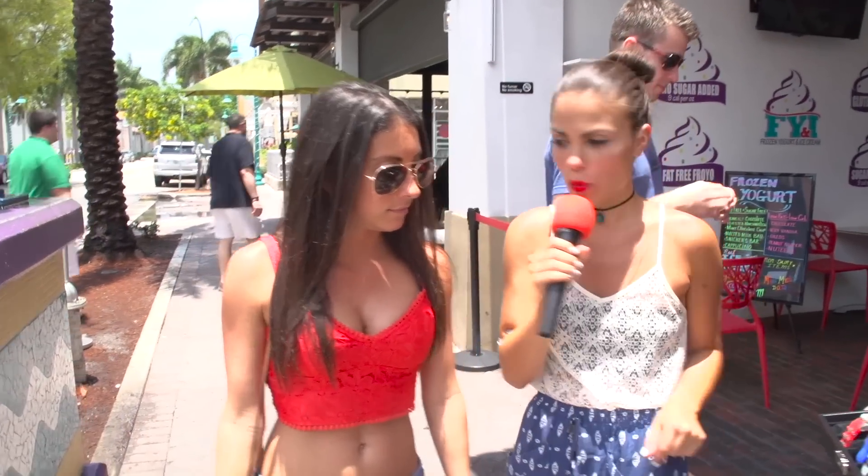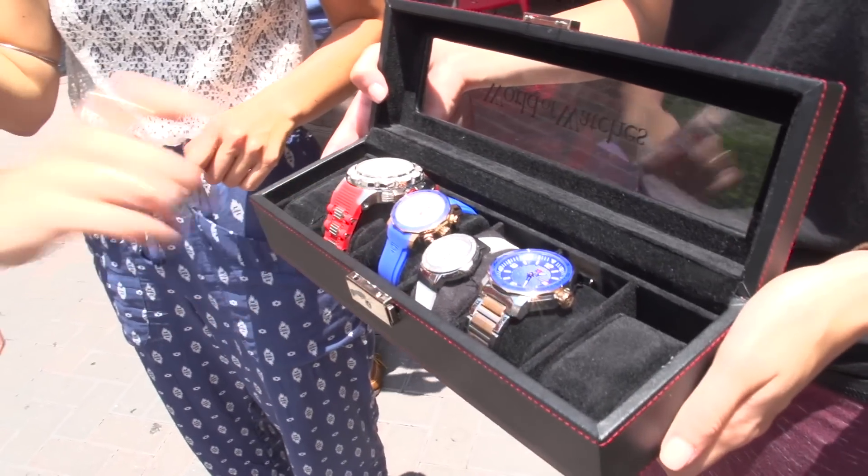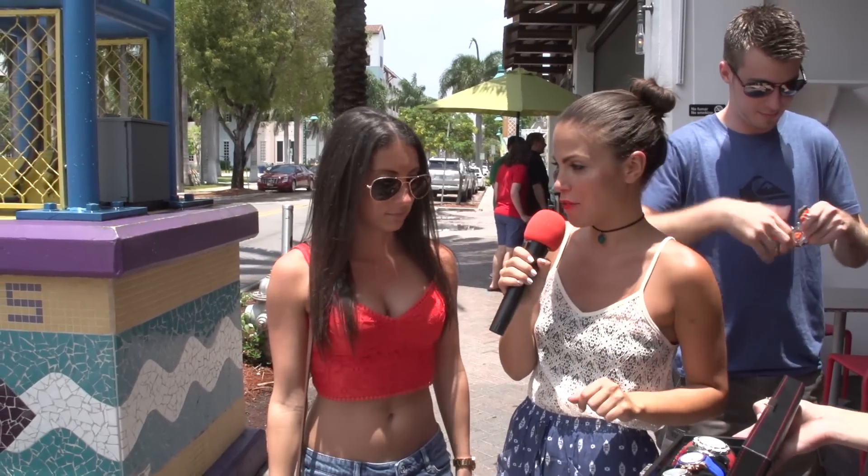Out of these five watches, which one would you pick as your favorite? I like the white one and the blue one. This is the South Beach, and this is the Blue Geneve. So which one would you like to try on for us? South Beach.